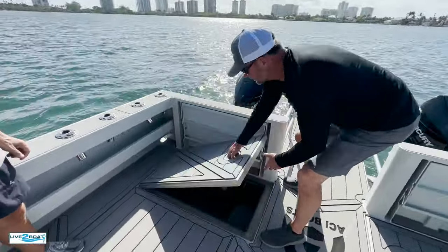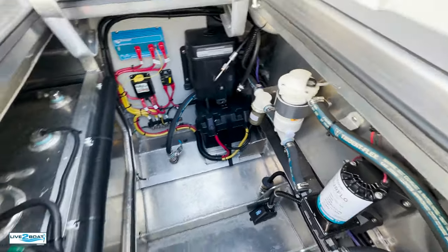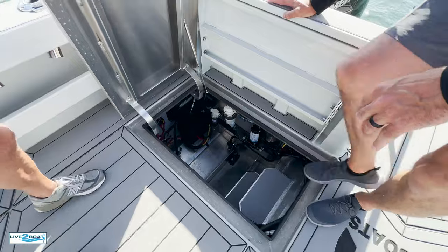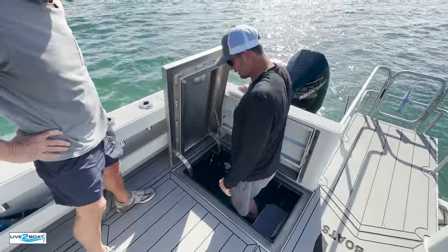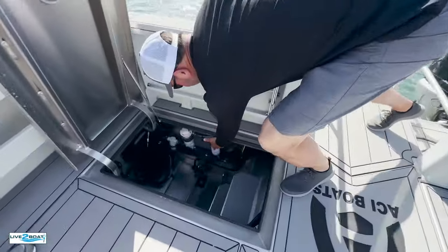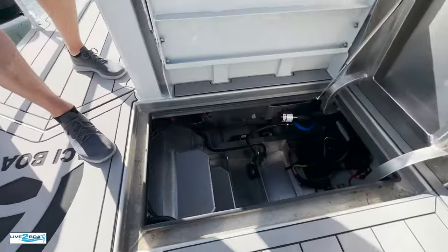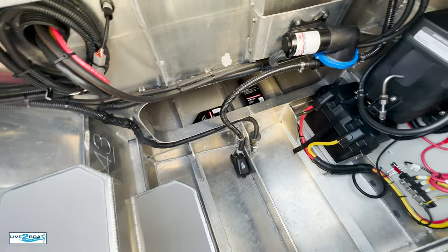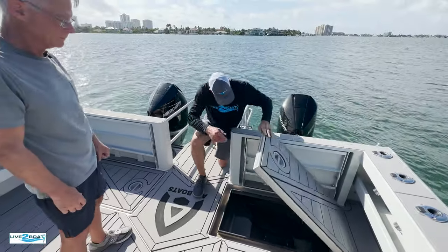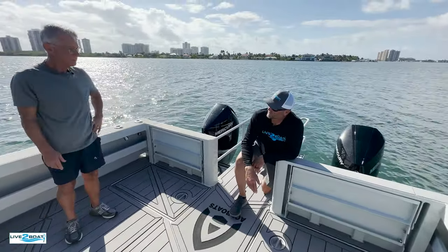We've got two spacious compartments below the deck here, Jake. A lot of your rigging is down there. I see at least one cranking battery, access to your fuel tank, your sending units. I like the steps they put in here because normally it's really tough to crawl down into something like this. You've got your through-hull transducer, your washdown pump, and big compartments on both sides with your rigging. Another battery on that side, another big through-hull, transducer, battery switches, breakers — and you can see where this gasket keeps it nice and dry in there.